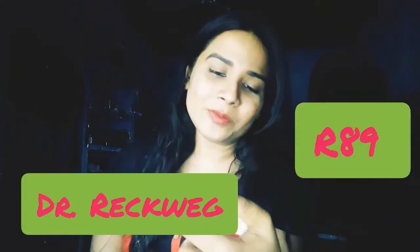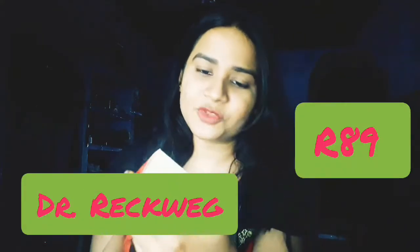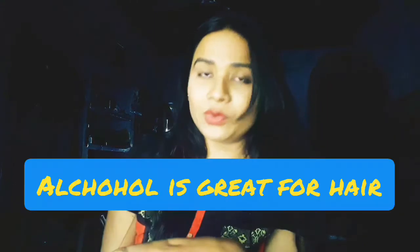This medicine is R89, it's from Dr. Reckeweg and Co., it's from Germany. This is a topical medicine made from various types of components and ingredients, and it contains 37% alcohol.